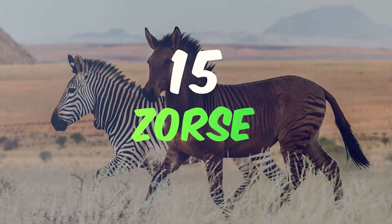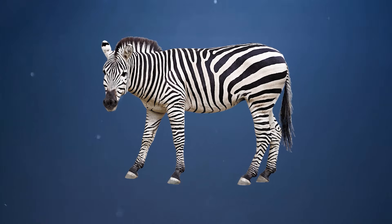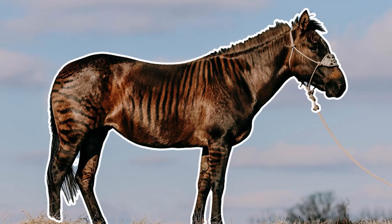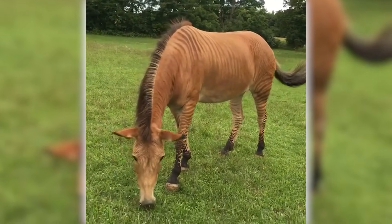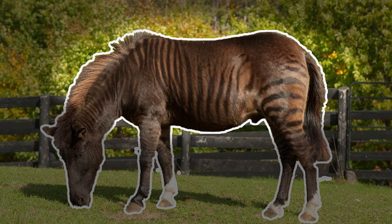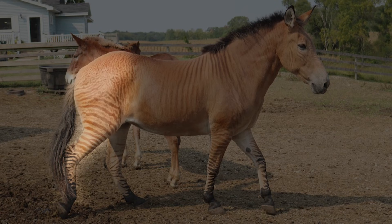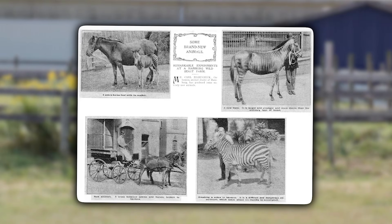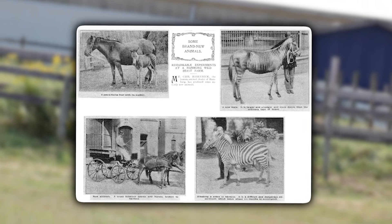Number 15: the Zorse. Imagine a horse, but with the dramatic stripes of a zebra. That's the Zorse — a hybrid that turns heads with its unique blend of equine grace and the zebra's wild allure. Zorses inherit the sturdy body shape of their horse parent, overlaid with the bold, defining stripes of a zebra, often most pronounced along their backs and legs. These hybrids are created when zebras are bred with horses, a practice that's been explored occasionally over the past century to study the genetic expressions of hybrid offspring.